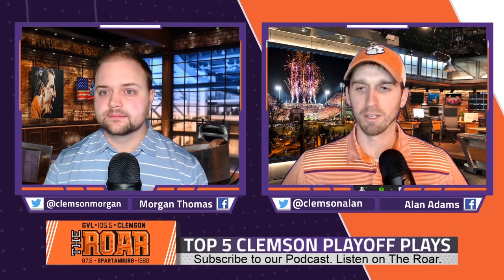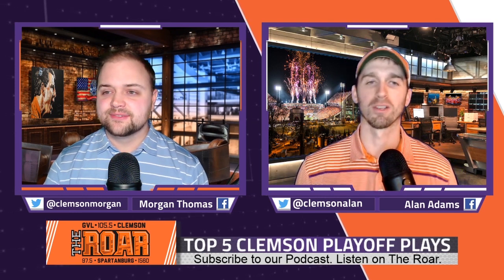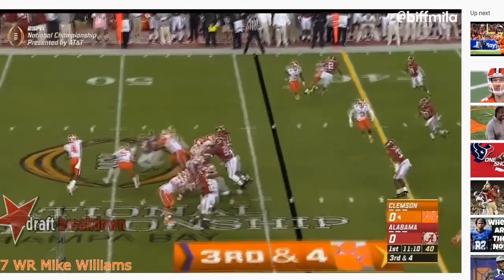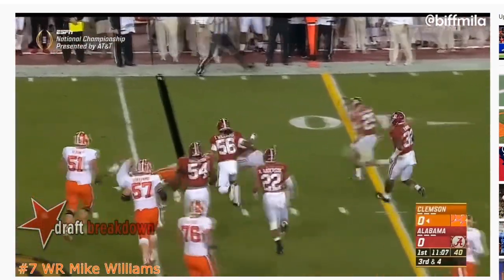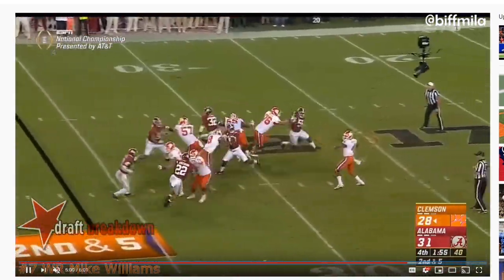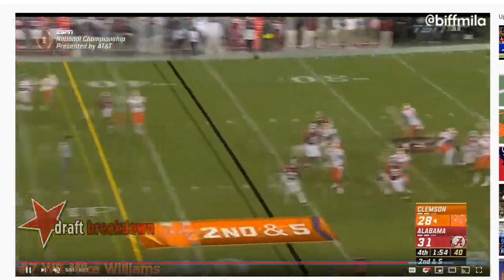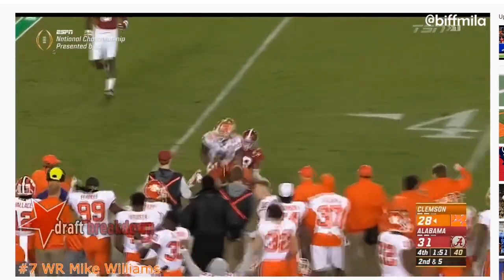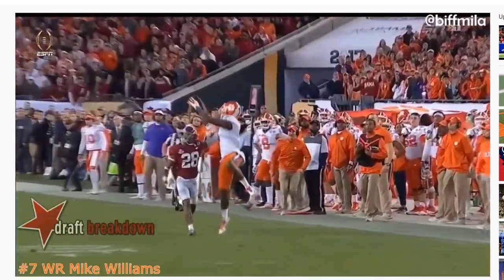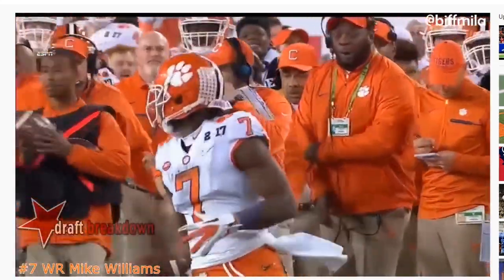Number four — I actually cheated a little bit because it's two plays. Mike Williams — I gave him credit for his two catches on the final couple of drives of the national championship, that same game. He was just an absolute beast. He had like a catch of 24 and 26 yards. He went up over defenders, made huge, very physical plays. We're going to need similar plays from Higgins and Ross in this game coming up on Monday as well. Two absolutely huge, very impressive plays from Mike Williams. He's going to get back to doing that same thing in the NFL soon.